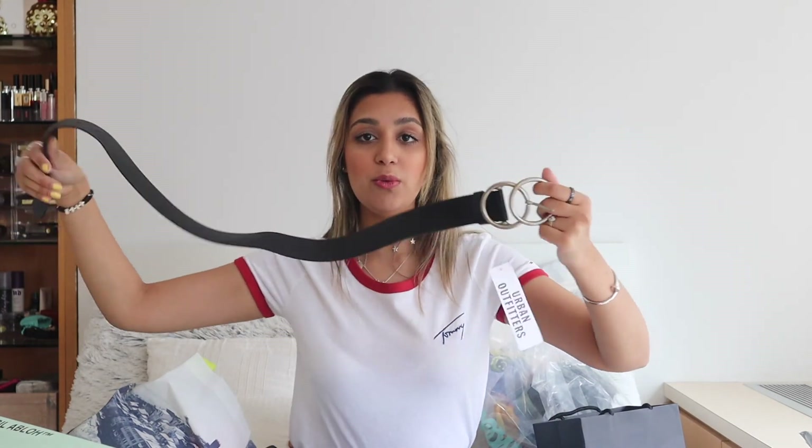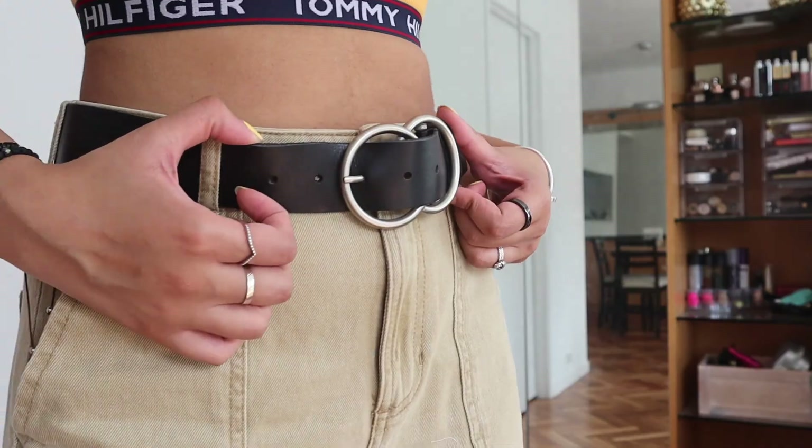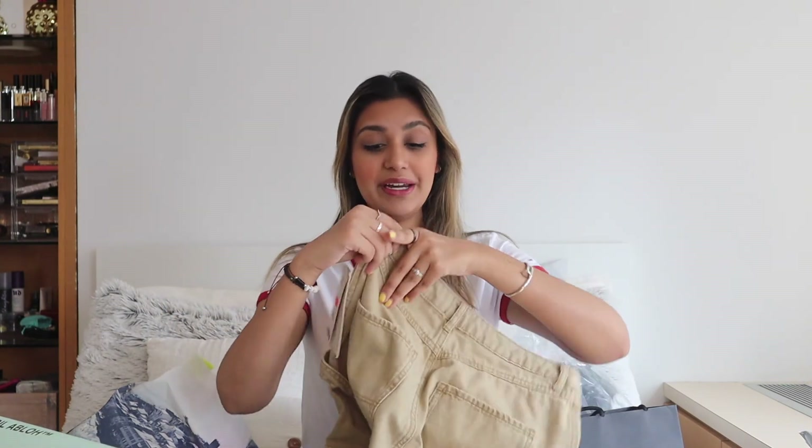From Urban Outfitters I got this simple black belt with hoops on it — I've been looking for one like this for a while because I want to try belting more things like dresses. I also got these hair clips because I've been really into parting my hair in the middle and since I got my bangs cut shorter, I like to pin them back with pins.